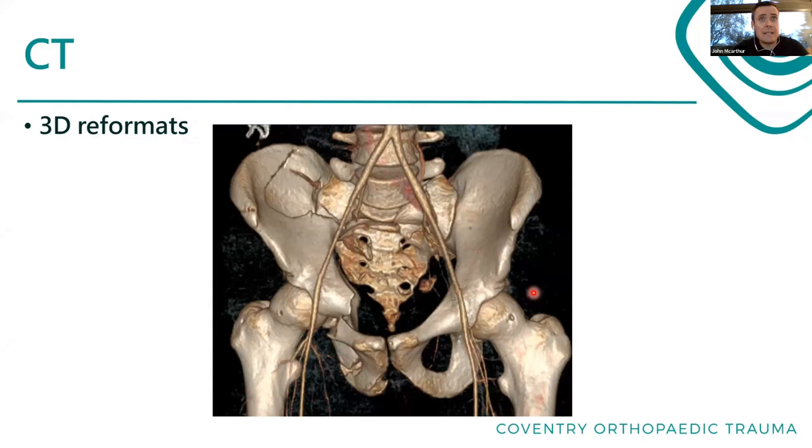The final thing we can get is 3D reformats. This is the same patient as the last one. It's actually really hard to see what's going on with his sacrum, but it allows us to see quite nicely that he's got all these fractures and an internal rotation deformity of the right side of his pelvis - a pretty bad injury. But 3D reformats give us a nice gross overall picture, and they're quite easy to show to patients as they're straightforward to interpret.